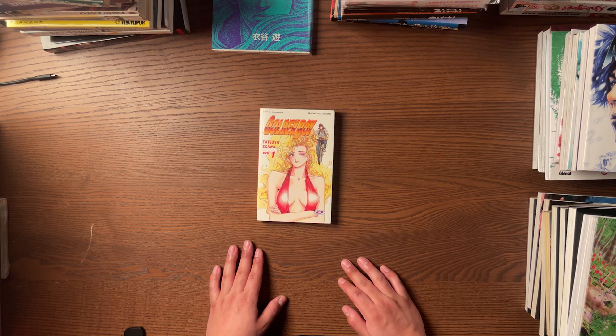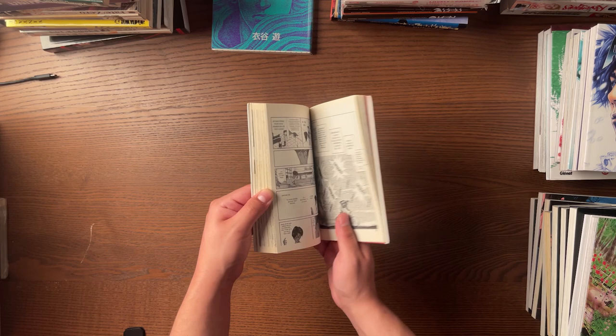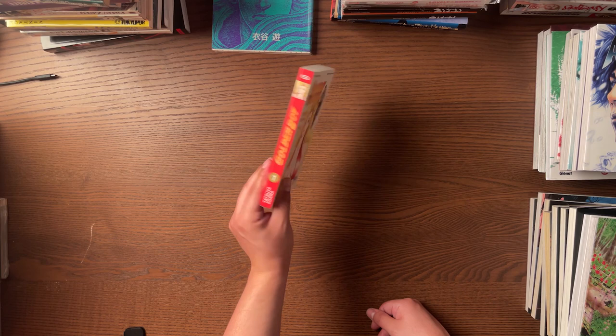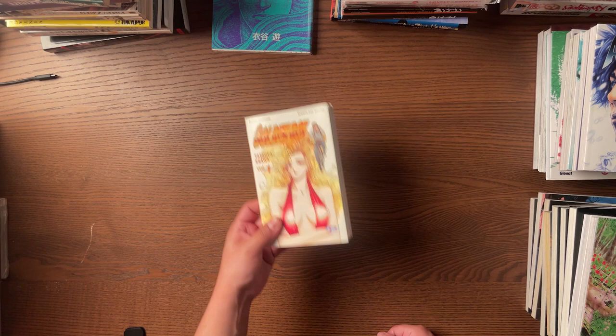Then we got some absolute peak fiction here with Golden Boy. I absolutely love the anime. When I found out this was out in French I was like, I'm going to pick this up. People have told me it's not as good as the anime, but reading it I'm like, dude, this is just Golden Boy but in manga form — a little bit in different order but it's Golden Boy. I don't know what the hell people are complaining about. Unfortunately it wasn't finished publishing, and this is a really old edition published left to right. But I fucking love Golden Boy — I have so many awesome memories watching this with my friends back in the day, just laughing our asses off. Hopefully I can find more volumes, but it's going to be tough living in the States.